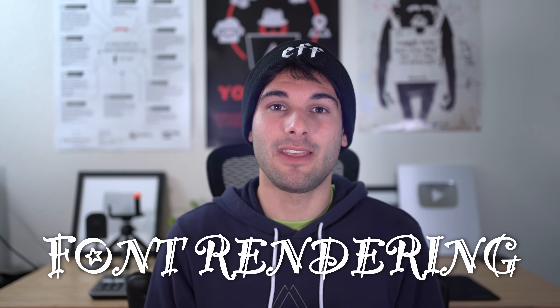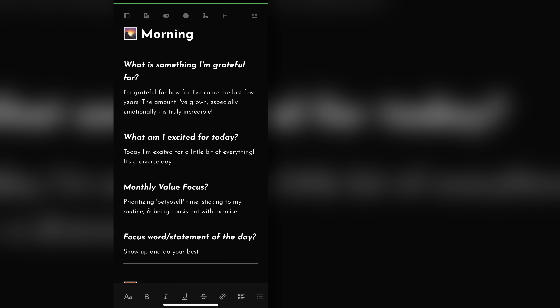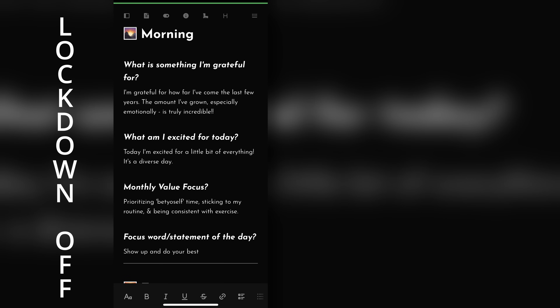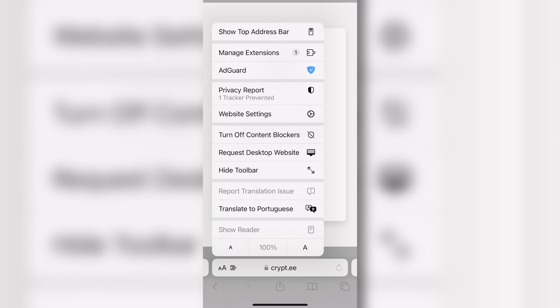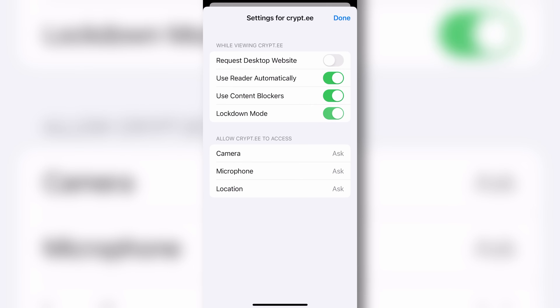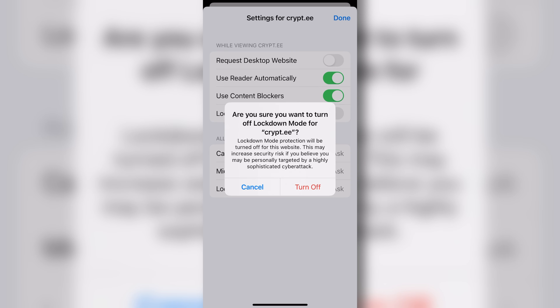The more obvious and larger limitation of Safari is fonts, and this is very obvious very quickly. Here's Crypti, a private and secure note-taking solution, without and with Lockdown Mode. Unless you know exactly where to click, this is practically unusable — and it's not Crypti's fault; every site will suffer similar issues. Luckily, you can add exceptions very easily by just going into website settings and toggling lockdown off for that specific site. Some sites might not work well on first visits, so you add an exception and you're good to go forever. It's not a huge trade-off.